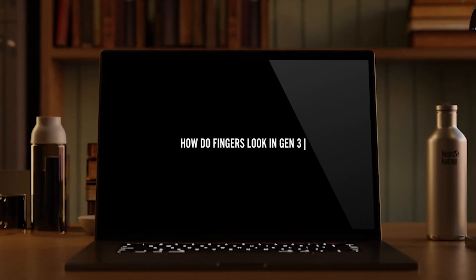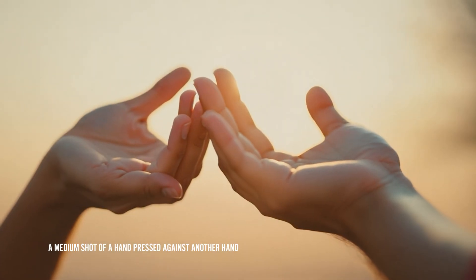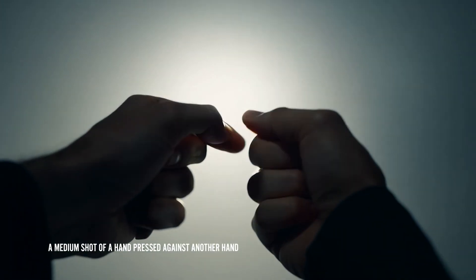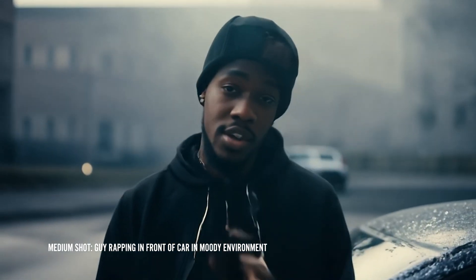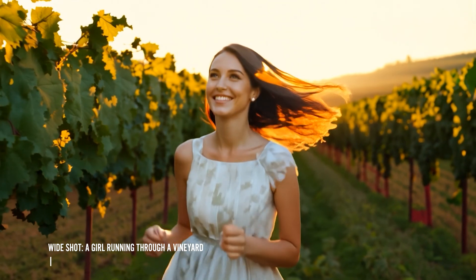For our third test: how do fingers look in Gen 3? As a lot of you know, generative AI in the past has had issues generating realistic-looking fingers with the right number on any specific hand. After doing a few tests, there are still some issues in Gen 3 as far as fingers go, but it's pretty forgivable. The mistake doesn't happen every time, but it still does happen quite a lot. I would say just give it some time.